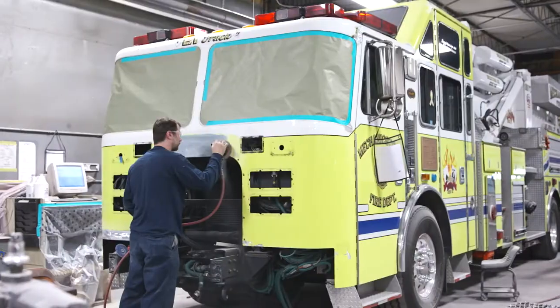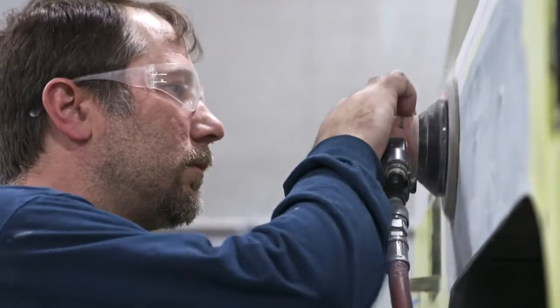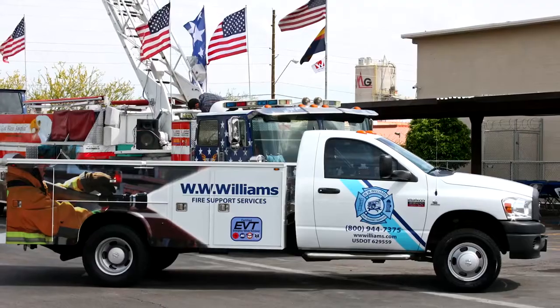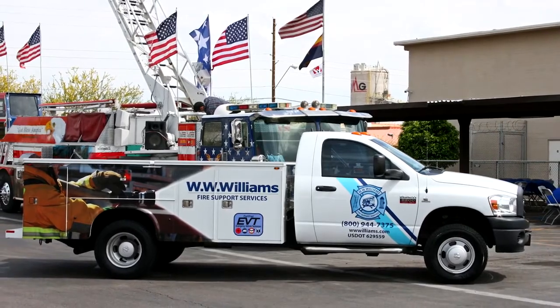Once that truck's delivered to them, if they have a repair we can take care of that. If it's just preventive maintenance we can take care of it. We have mechanics that rove throughout the state, so if they are on a call and have an issue, we can dispatch somebody pretty quickly to them.